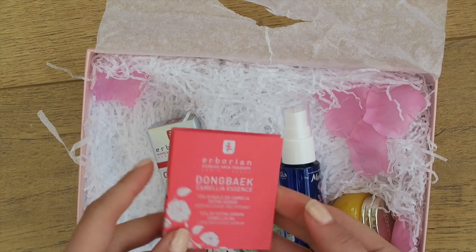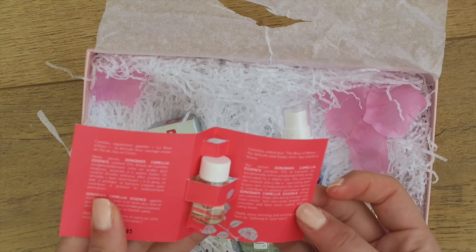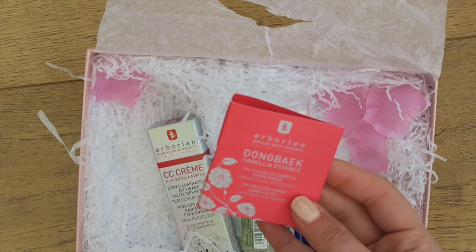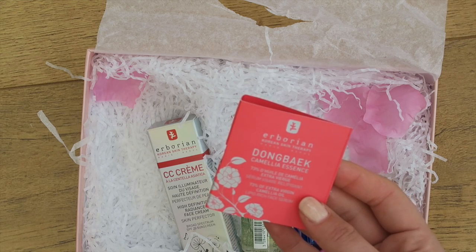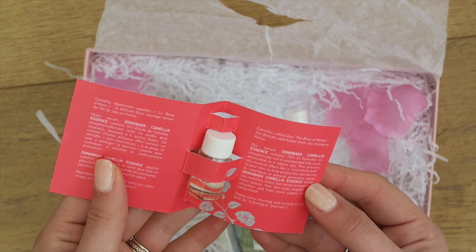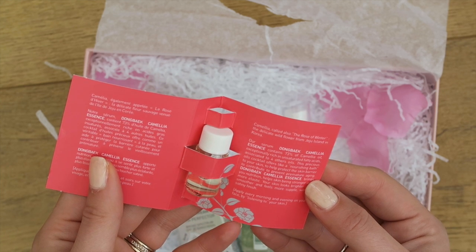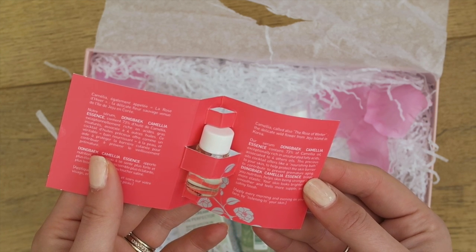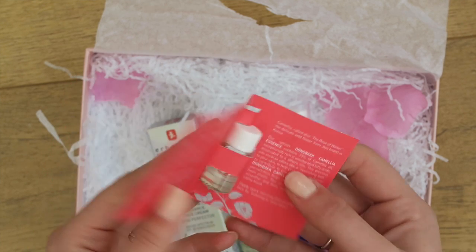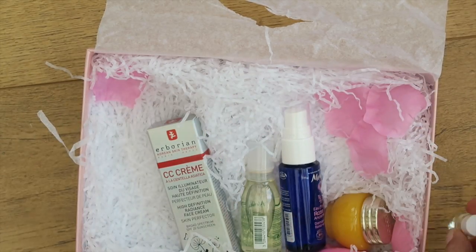Next there is a camellia essence — it's a serum, it's called Dong Beck. It contains 73% camellia oil, exceptionally rich in unsaturated fatty acids associated with four other oils. The precious oils cocktail offers a nourishing bath to your skin to help protect the skin barrier. It comes in a little vial — I will probably use that.